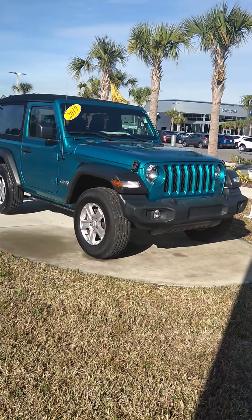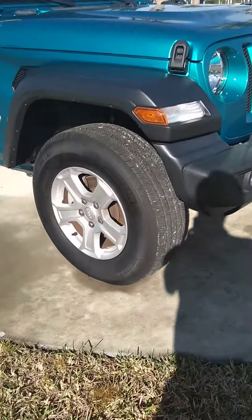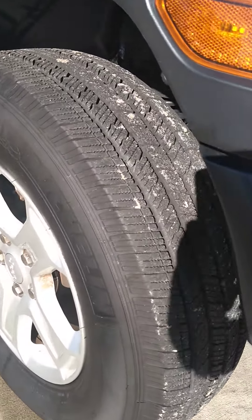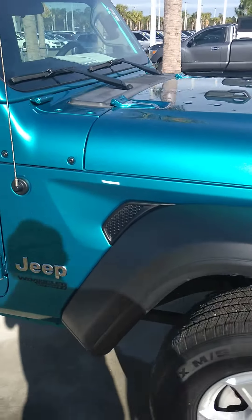It's a two-door soft top Sport. Good Michelin tires on there, so that's nice to have. Those are probably the best tire out there.